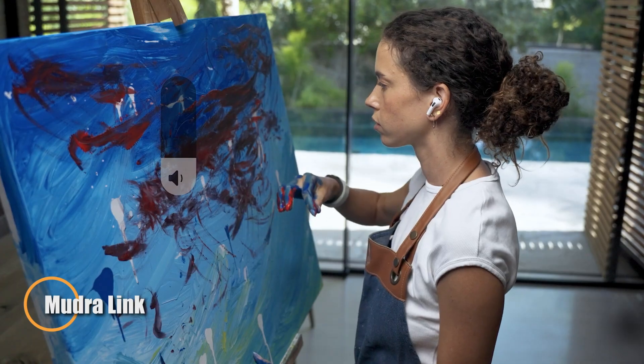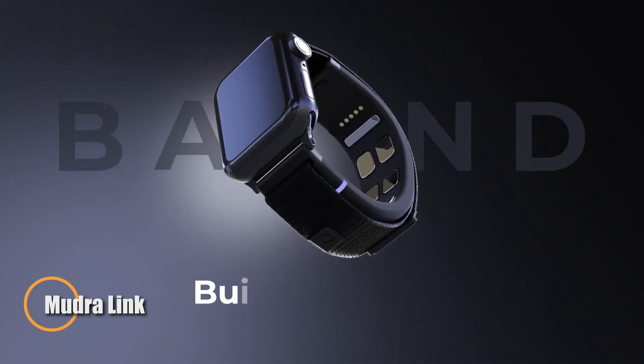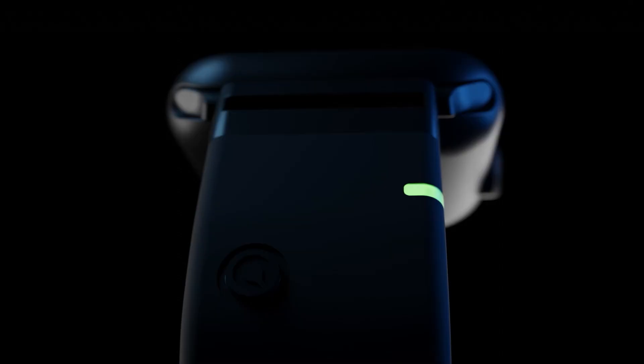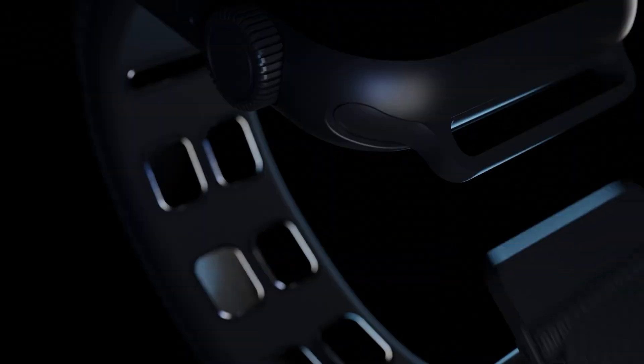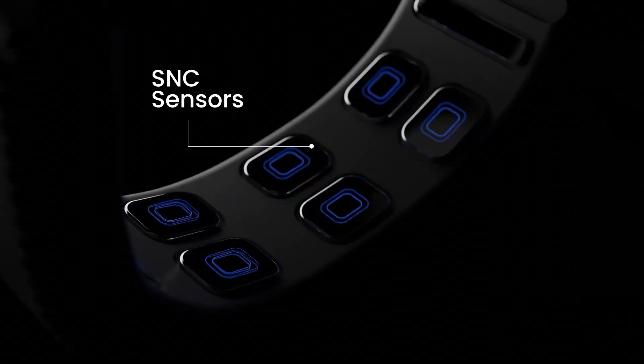Mudra Link is a next-generation neural input wristband that brings intuitive gesture-based control to Android, Windows, and macOS platforms. Using three proprietary Surface Nerve Conductance (SNC) sensors, it detects subtle electromyographic signals from finger movements and converts them into precise digital commands through on-board AI.